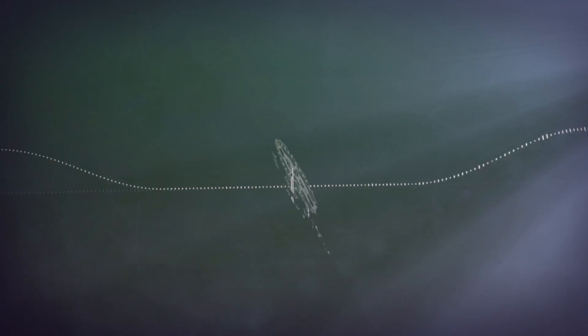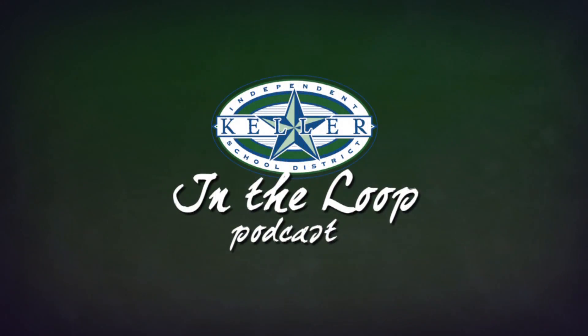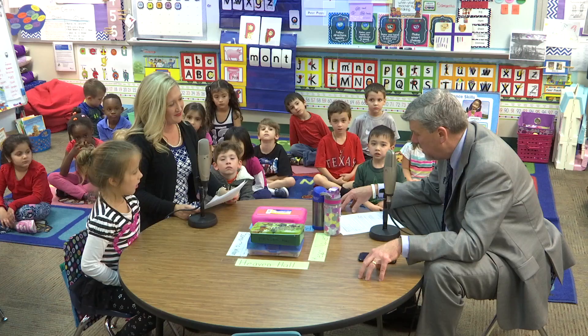Welcome to Keller ISD's In The Loop podcast with Dr. Reed. Hello and welcome to the Keller ISD podcast In The Loop. I'm Superintendent Dr. Randy Reed and today I'm in Ms. Crabb's kindergarten classroom here at Heritage Elementary.